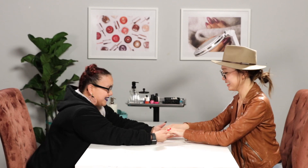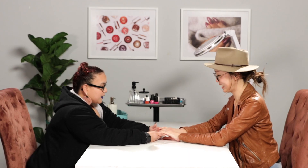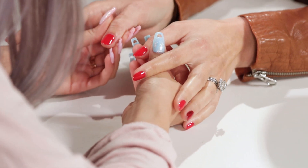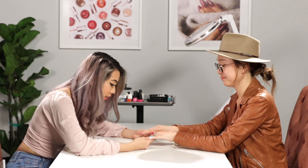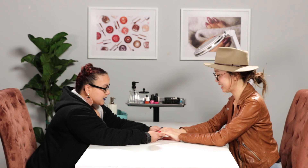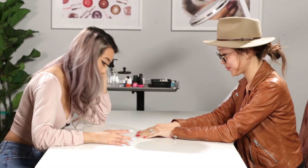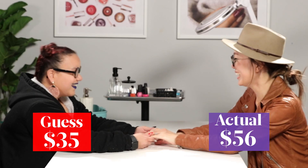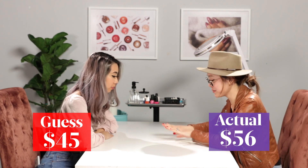Here are my nails. Let me see those. Super cute — got these done about a week ago. They look very nice. It looks very clean. The cuticles look good, and it's been like a week. Your nails didn't grow! So this is gel polish? Yes. Maybe like $45? I would say $35. Try $56. I had to ask them because it looks pretty basic to me. Yeah.